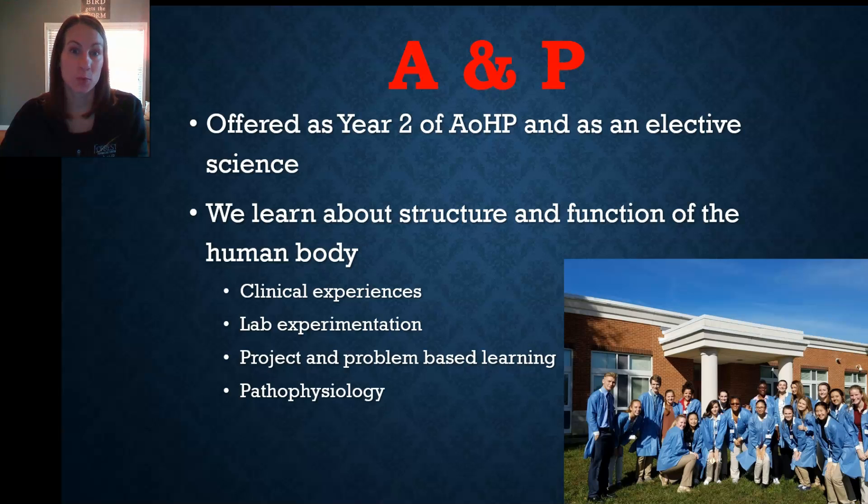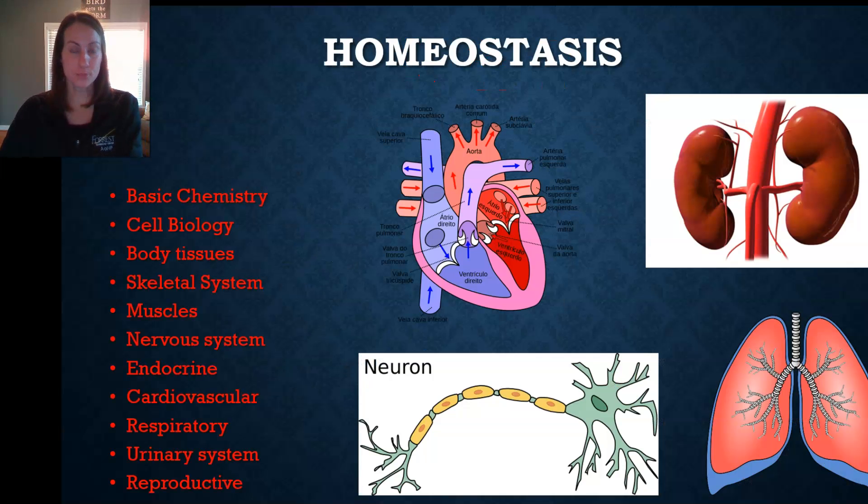We learn about the human body through clinical experiences, lab experimentation, projects, and problem-based learning. As a nurse, I also like to include some pathophysiology, which is a discussion of the diseases and disorders of the body, as well as real-life examples to make the information more relevant to students. Homeostasis is the big concept we talk about — that's really a balance among all the body systems and how they work together. We start with a very microscopic review of basic chemistry and cell biology, then progress through the body systems and apply those concepts in learning about how the body works.